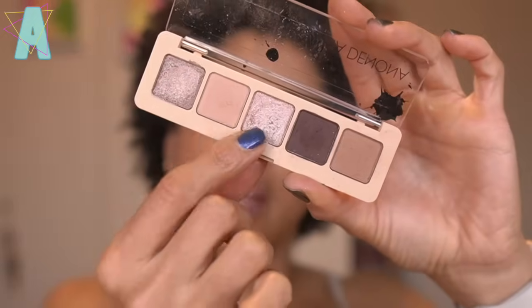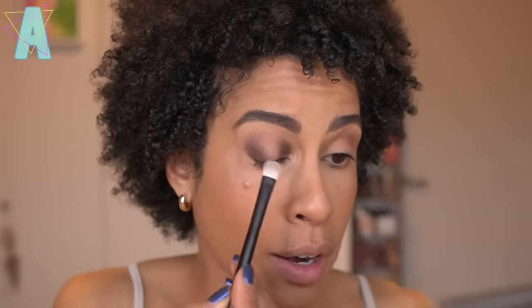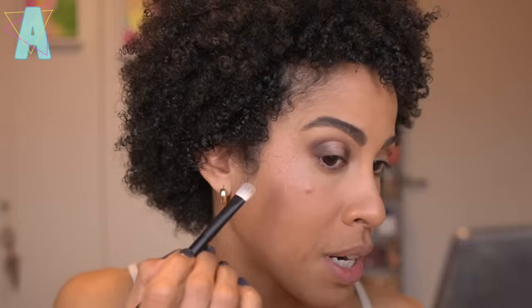I'll go in with Passionate on the center of the lid for that spotlight effect, now that we've used Loyalty to create the smoky brackets. I'll punch on Passionate and gently overlap that shade. That's pretty — I like how that looks.